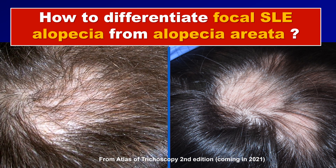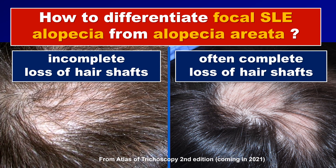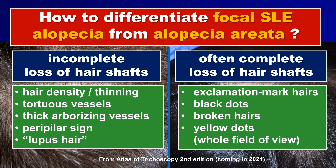The focal hair loss in patients with lupus can be very similar to what we see in alopecia areata. Clinically, we can suspect lupus if the patches show incomplete loss of hair shafts, whereas in alopecia areata we will often see patches with complete loss of hairs. In trichoscopy, in patients with lupus, we will see a decrease in hair density and hair thinning also outside of the patches, the typical vascular abnormalities, and the typical lupus hair — observed in almost every patient with systemic lupus erythematosus. On the other side, in alopecia areata, we will see the typical trichoscopy features of alopecia areata.